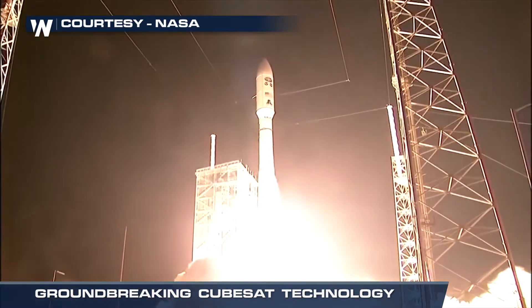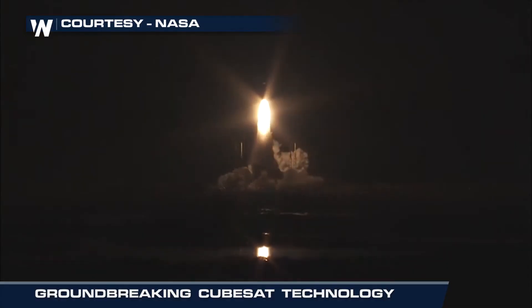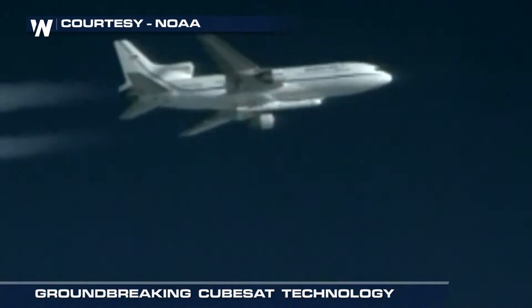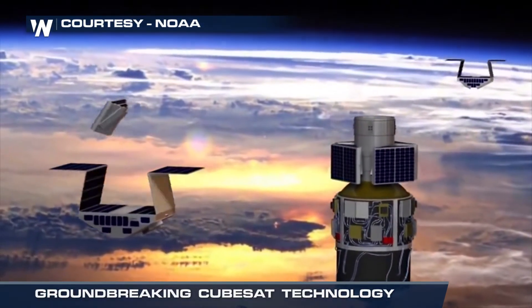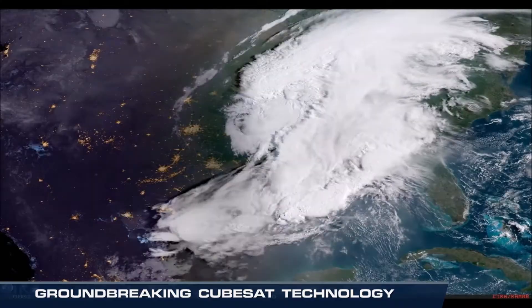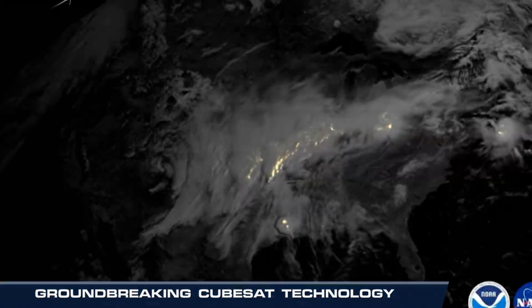Over the past two years, we've seen an incredible leap in Earth observation technology being launched into space. From last year's November GOES-R launch, which gave us our current GOES-16, or GOES-East, to December's Cygnus deployment of a little fleet of satellites designed to measure tropical storm and hurricane intensity, to the brand new JPSS-1 satellite just put in orbit — our ability to collect near real-time weather data from space is truly remarkable.